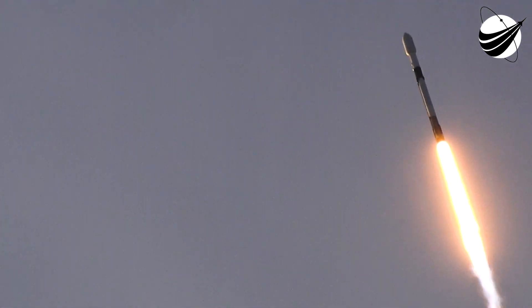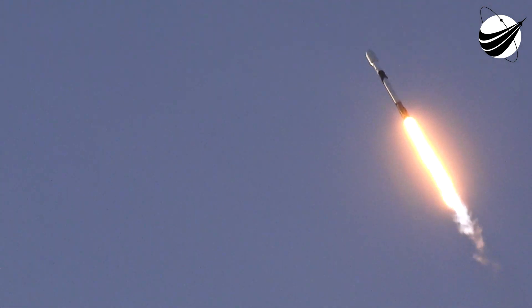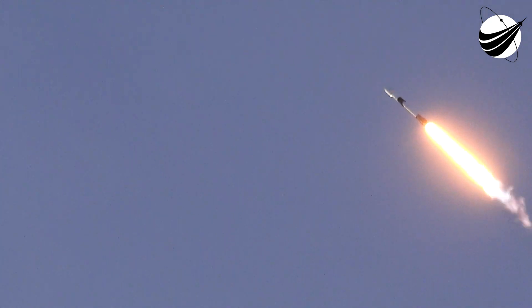T plus 40 seconds: Falcon 9 successfully lifting off from Launch Complex 39A at Kennedy Space Center, Florida. We're taking the Starlink satellites to their first target orbit and eventually circular orbit. We actually just rolled through the region approaching maximum dynamic pressure, max-Q, for those Merlin engines.